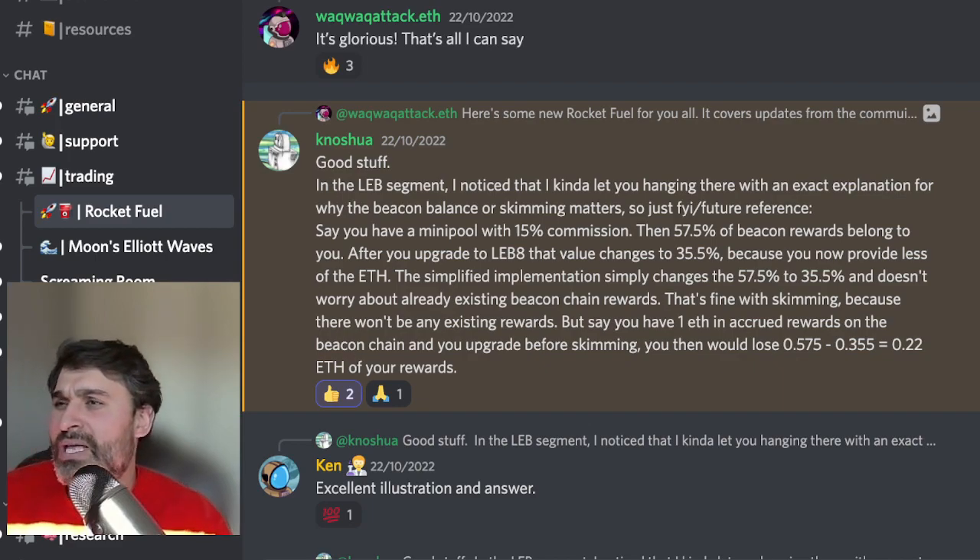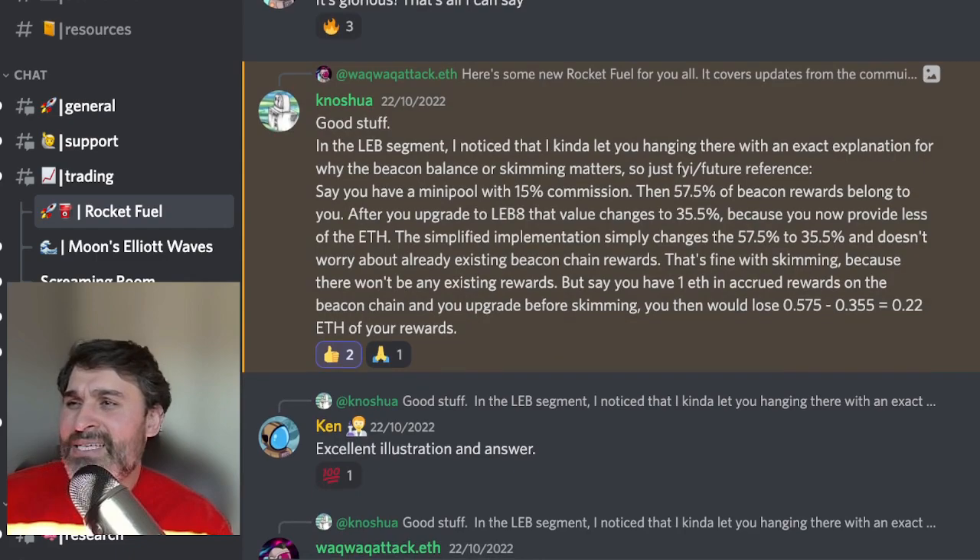However, once LEBs go live — which will hopefully be before withdrawals go live on the Ethereum chain — you can spin up new LEBs without impacting rewards on your existing minipools. So that's definitely something to keep in mind. Thank you so much to not-sure and Ken for that excellent illustration.